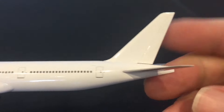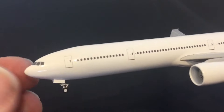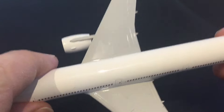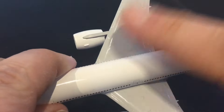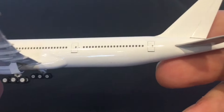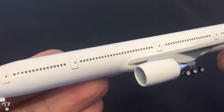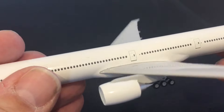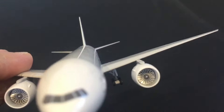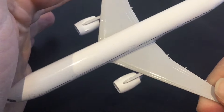Otherwise the fuselage and tail, aside from the extra length, are pretty much the same as on the series 200 samples. I don't see any extra or new problems with the mold — it is broadly the same. Let's move on to the engines and take a look in more detail at the engines for these triple seven 300s.